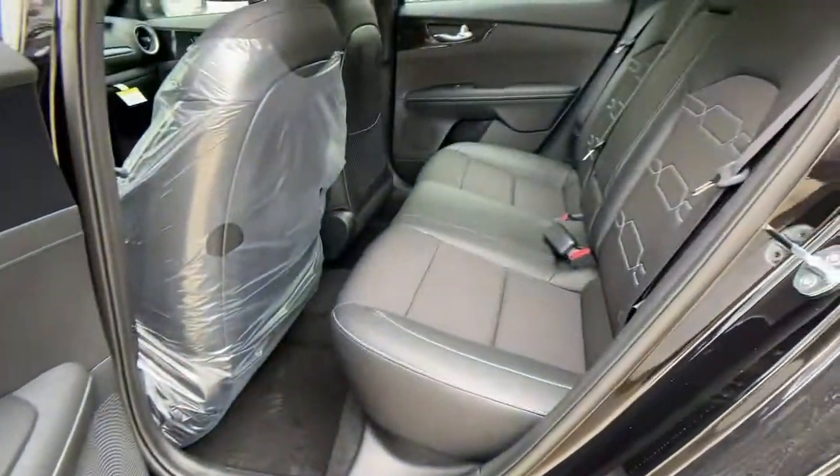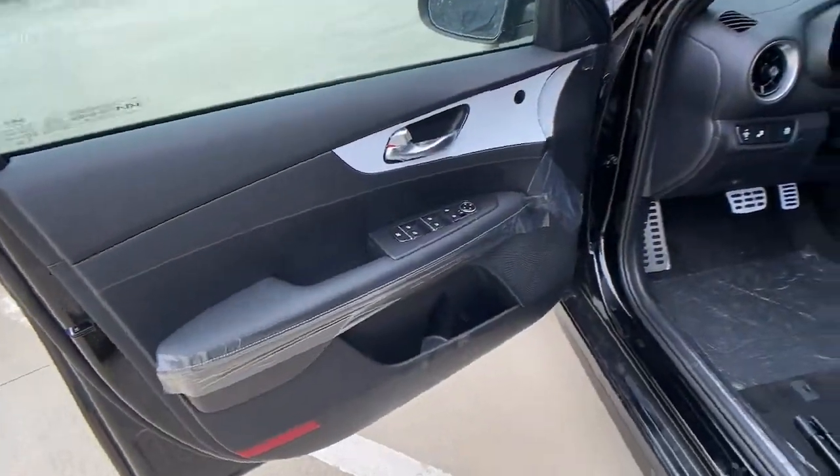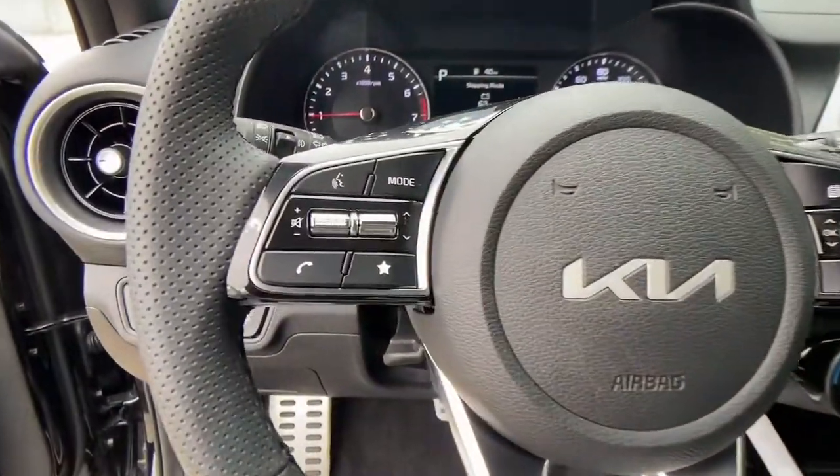Keyless entry, fog lamps, backup camera, blind spot monitor, stability control, intermittent wipers, floor mats, trip computer, engine immobilizer, four-wheel ABS.